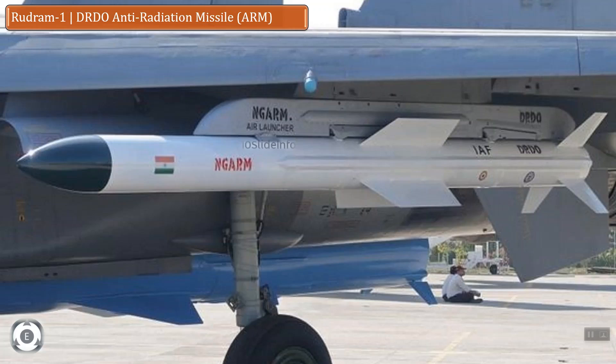This air-to-surface new generation anti-radiation missile is under development by the Defense Research and Development Organization to provide air superiority and tactical capability for the Indian Air Force fighter aircrafts.